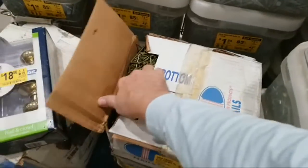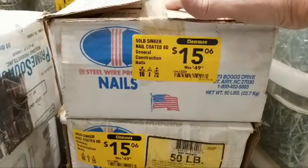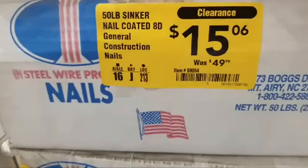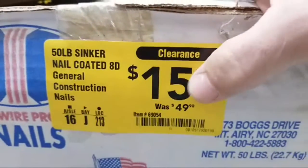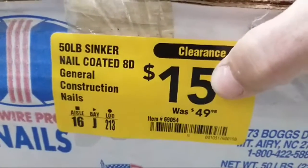They've also got 50 pounds of sinker nails, coated 16d — again you're talking less than one third the original price on these.